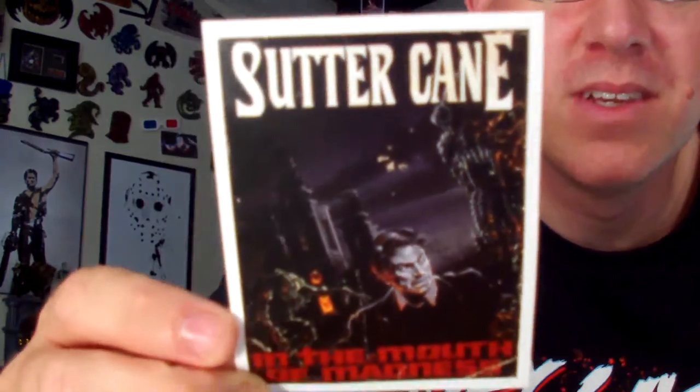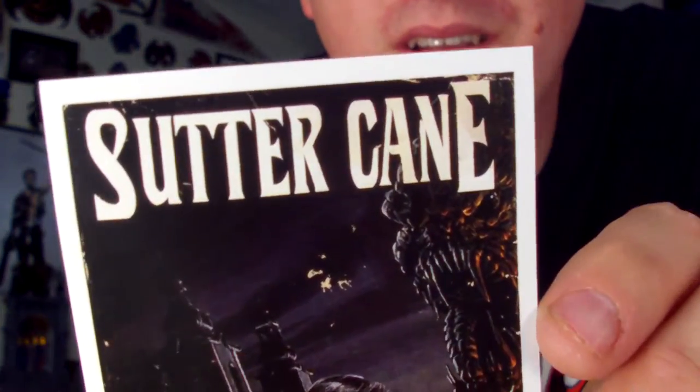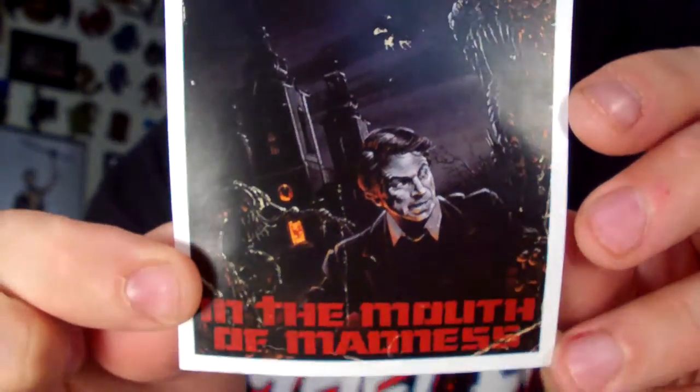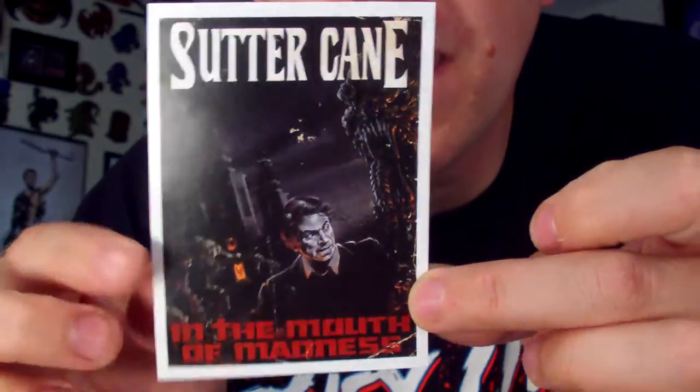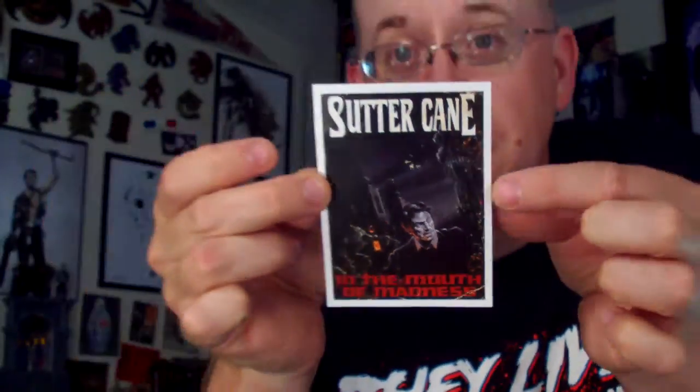Got the little decal for the month — Sutter Cane, In the Mouth of Madness. Great film, great film. Do you read Sutter Cane? In the Mouth of Madness is a great, just screw-with-your-mind kind of film. Really cool — I guess that's a recreation of the poster art or something like that. They've got the creatures on there. That's cool — I'll slap that up on the old chimney.